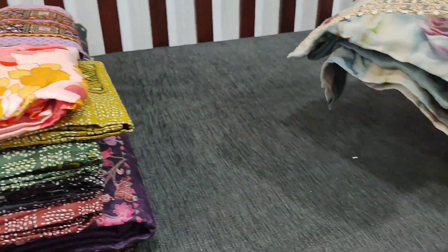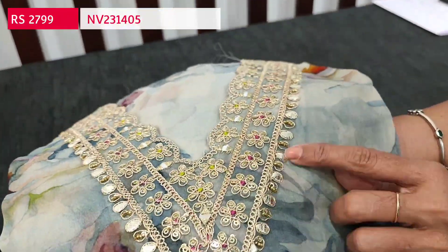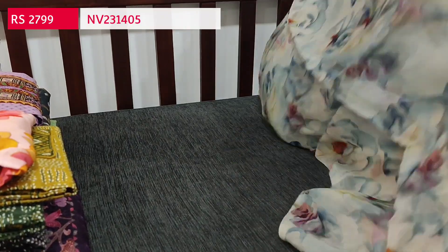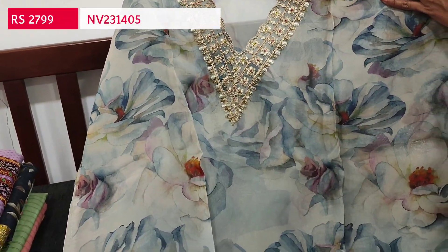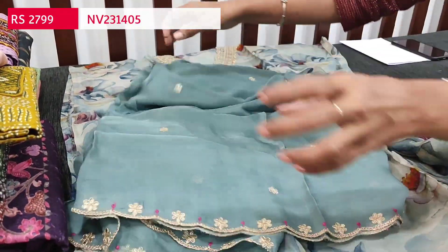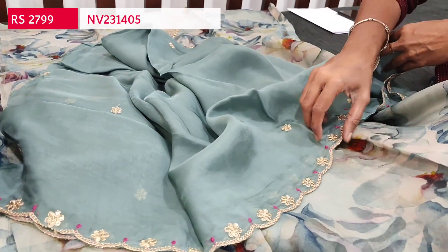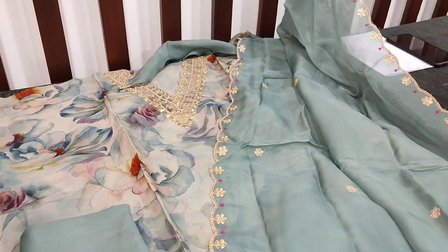Next we are going to see a designer dress material in pure organza — very soft and flowy material in a light gray base with floral print. The V-neckline yoke has gotta patch, zari, and sequence work neatly done. It's super soft, lightweight, and flowy with unique prints. Lining is needed. We have a matching sandstone bottom in light bluish gray and a pure organza dupatta — very soft and lightweight with fine embroidery in zari and thread with cut work edges, in bluish gray color. Cost is ₹2799, single color.